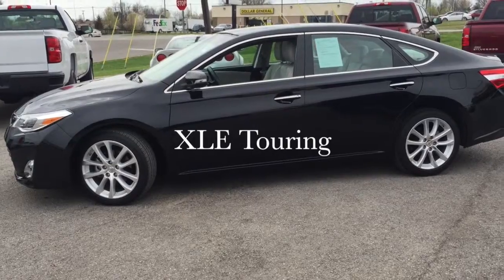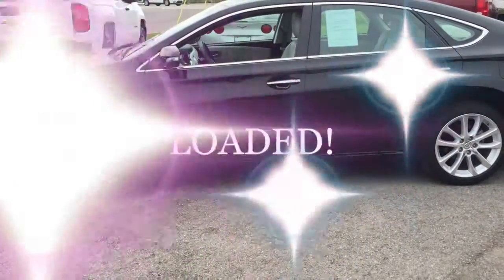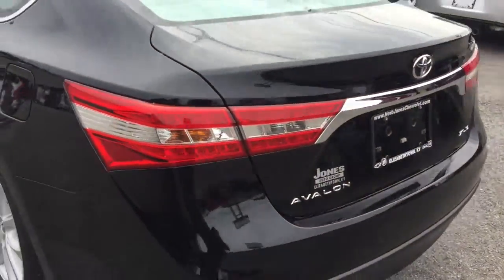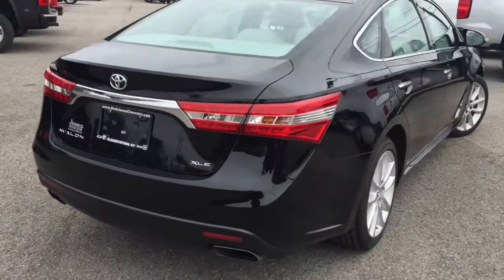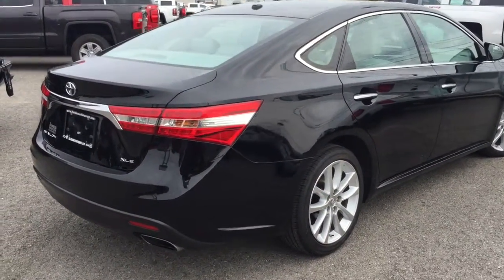It's an XLE Touring. It's black. It is loaded. It's got nice wheels. Here's the back — sorry for the shaking — and here's the other side. This car is so nice. It is super clean, super loaded.